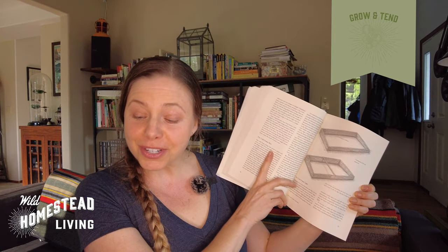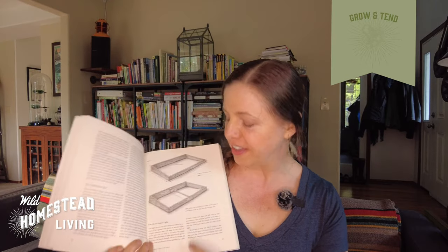The next category is grow and tend, and the book I recommend you get before any other is Elliot Coleman's Four Season Harvest. I bought it about 20 years ago in a garden store. His writing is really inspiring and accessible and helps give you confidence in growing. He helps you understand the ability to grow year-round — a lot of people think they can only grow food in summer, but he's growing in upstate Vermont through some of the harshest winters. It's the book where I learned about cold frames, and it even has instructions on how to build them.